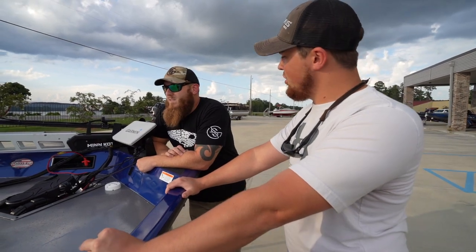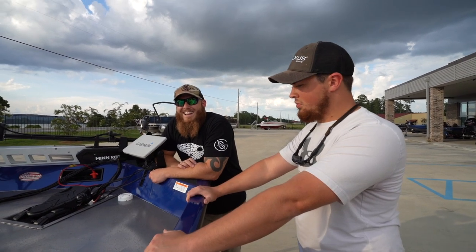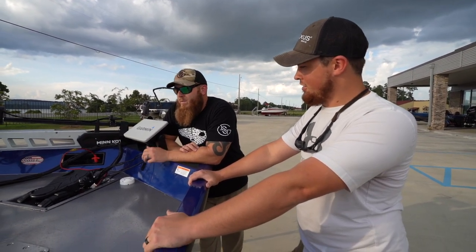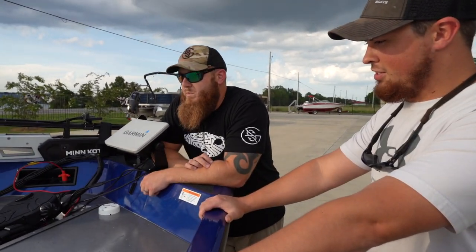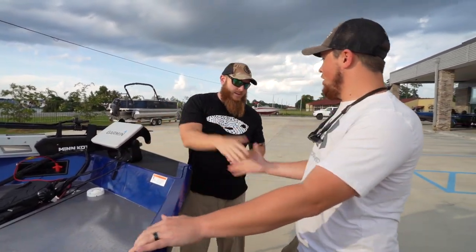We've got a 150 Mercury four-stroke back there. How fast would this thing go? Probably upper 40s, low 50s — it's just going to depend on how you load it out. That's faster than I even really need to go, but maybe with this thing it'll turn me into a speed guy. We are ready to take it out. Jeremy, thanks man!